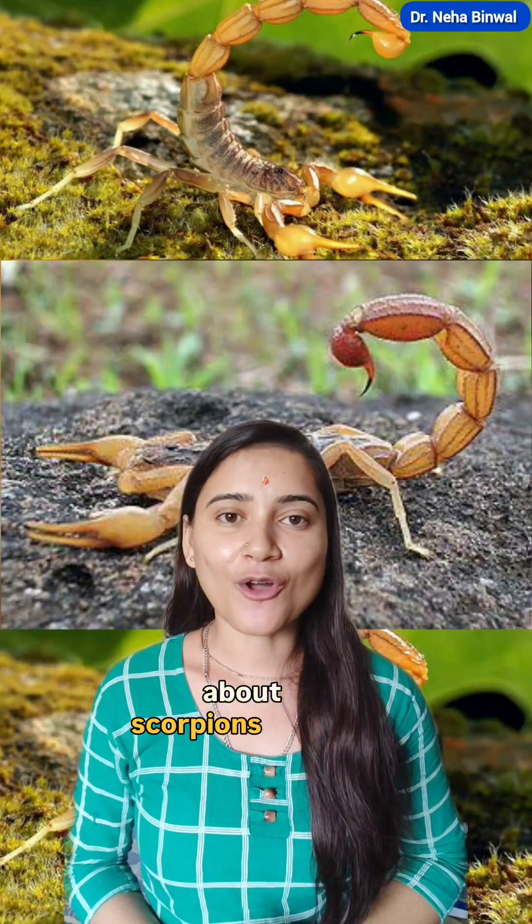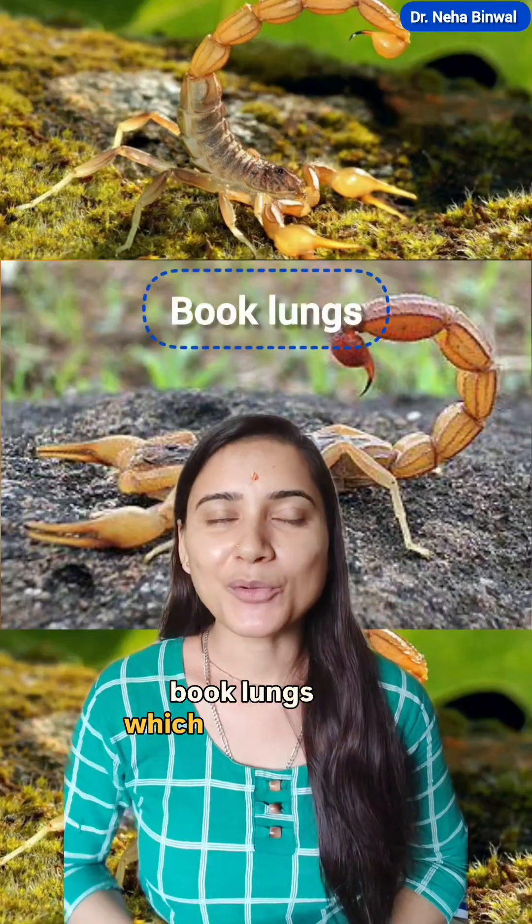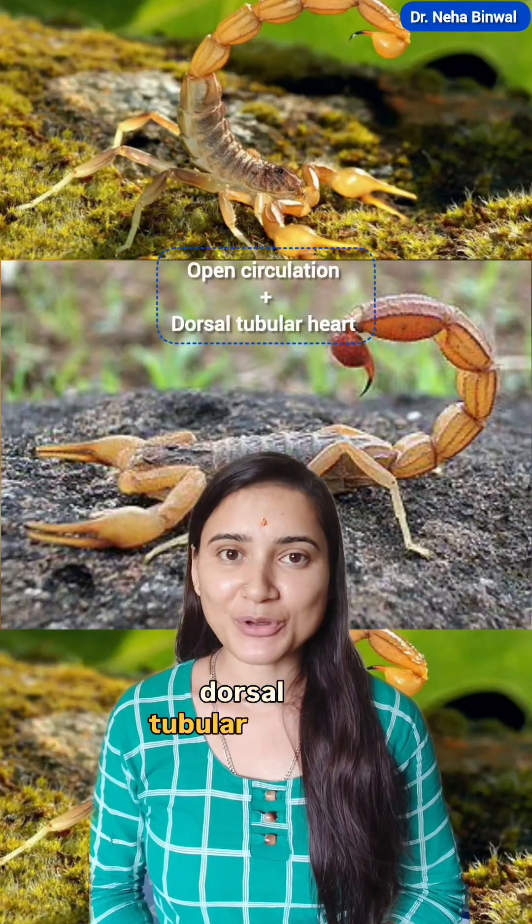A very interesting fact about scorpions is that respiration takes place by book lungs, which are located on the mesosome. The circulation in scorpions is open type with a dorsal tubular heart.